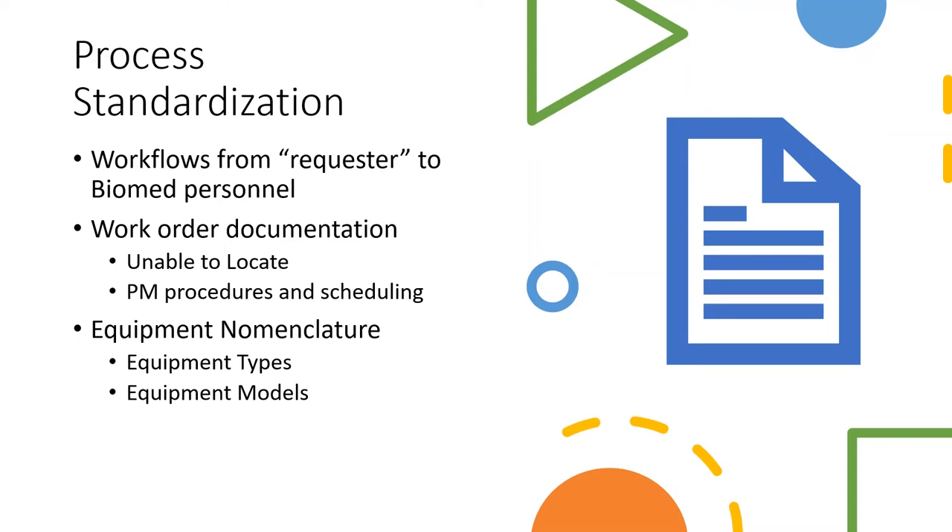After work order standardization, we moved into process improvement for the workflows themselves — since there was new software and different ways of documenting things for biomed, such as 'unable to locate,' coming up with standardized PM procedures and scheduling, and equipment nomenclature. David, can you tell us more details on the process standardization and workflows?